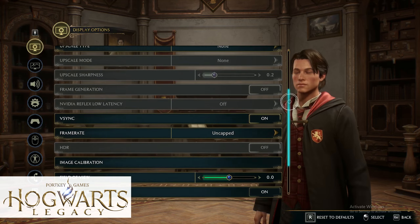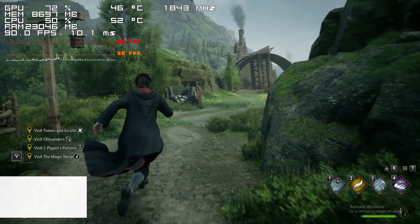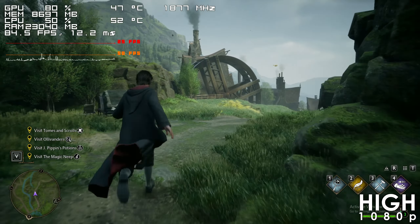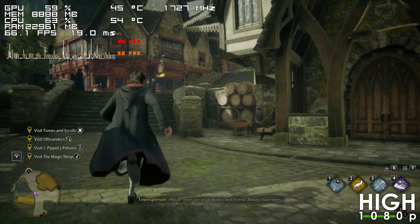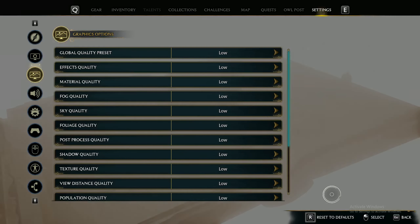For our final game we have Hogwarts Legacy, which is a terribly optimized game that runs pretty bad on anything lower than latest Ryzen 7s and Core i7s, so it should be no surprise that the game isn't going to run all that great on our Ryzen 5 3600 using the high preset, specifically in detailed areas like Hogwarts and Hogsmeade. Switching to the low preset we can see a massive boost in frame rate.